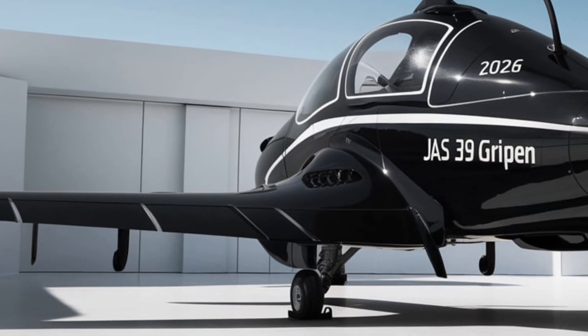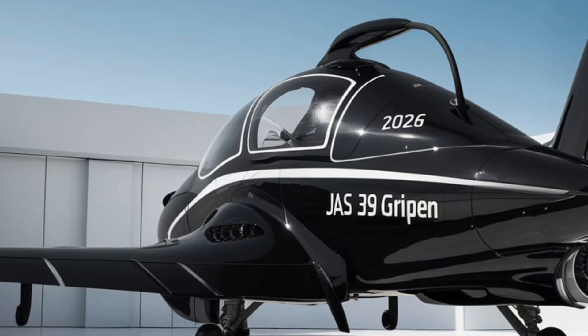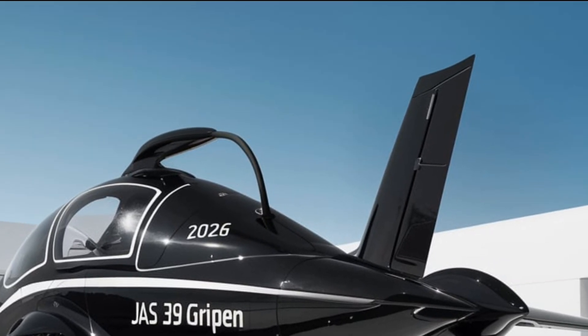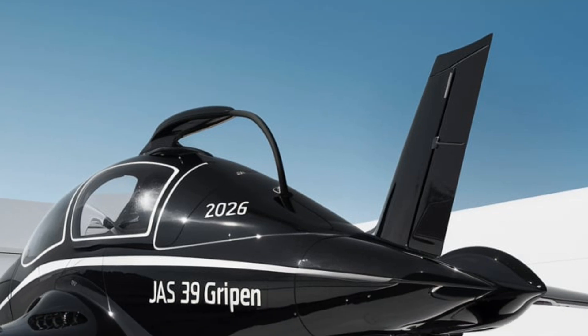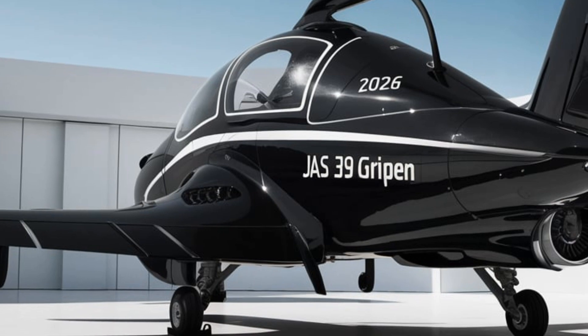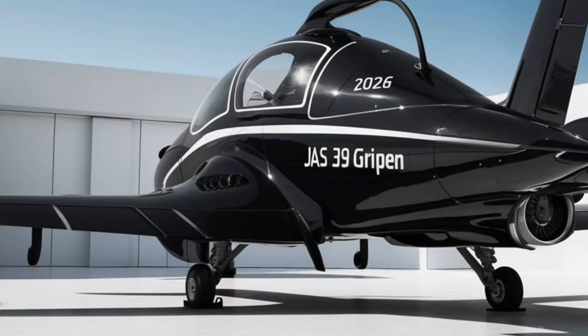The aircraft's advanced composite materials help keep it lightweight yet incredibly durable. The latest 2026 version features an upgraded airframe with improved stealth coatings and new-generation avionics to enhance survivability in modern warfare.